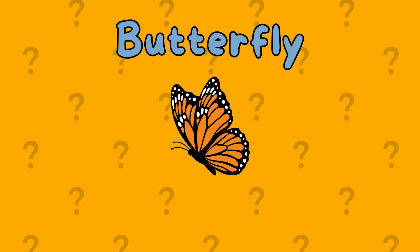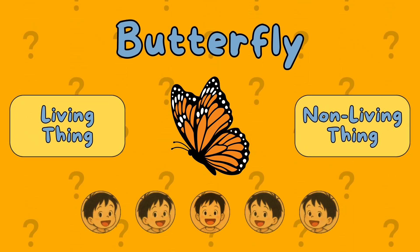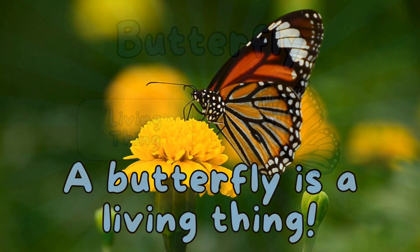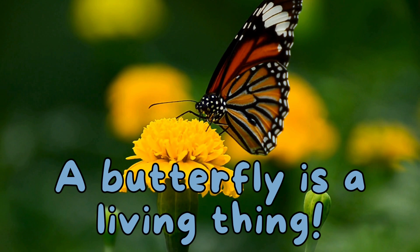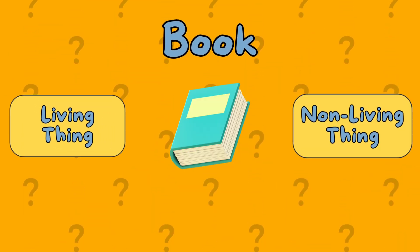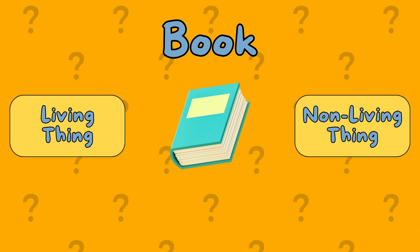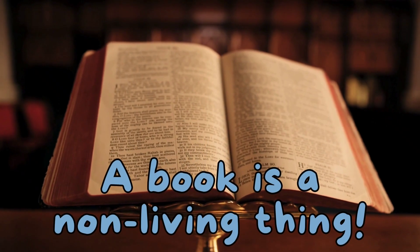A butterfly. Is it a living thing or a non-living thing? It's a living thing. A book. Is it a living thing or a non-living thing? A book is a non-living thing.